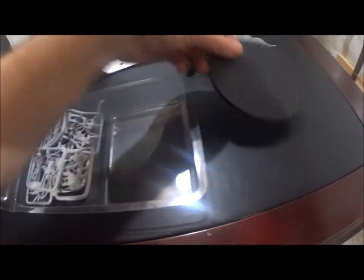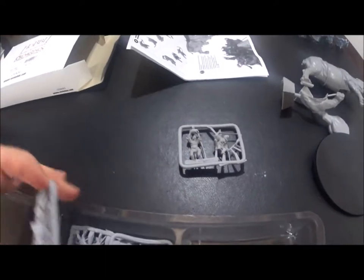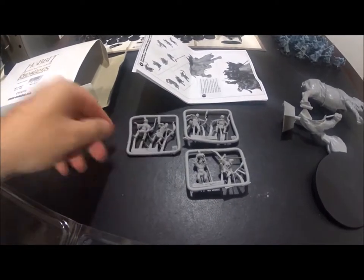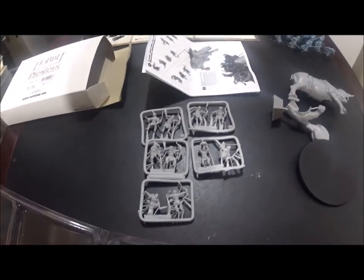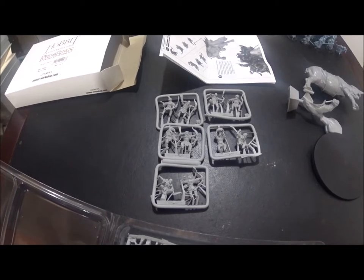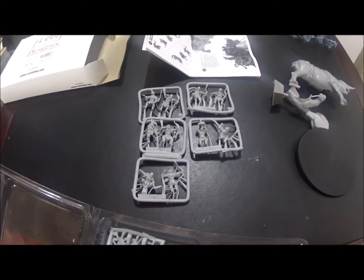The rhinoceros comes in three parts — the front leg, the back leg — and it has a base. It's also going to sit on that base. The set also comes with some orcs: two, four, six, eight, ten orcs total. Most of them are archers, and there's even one guy throwing a rock.